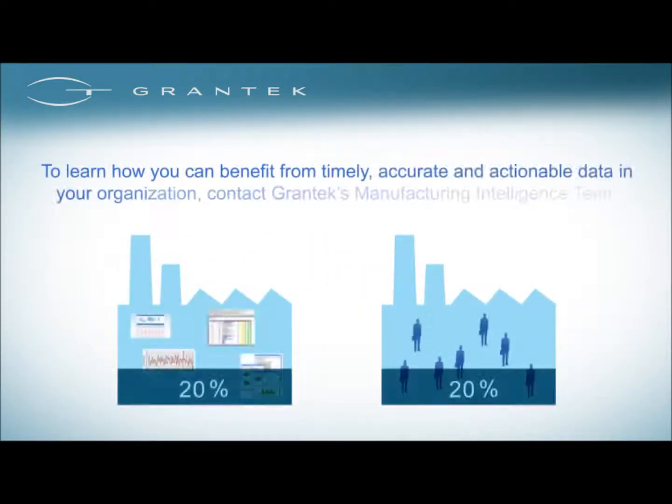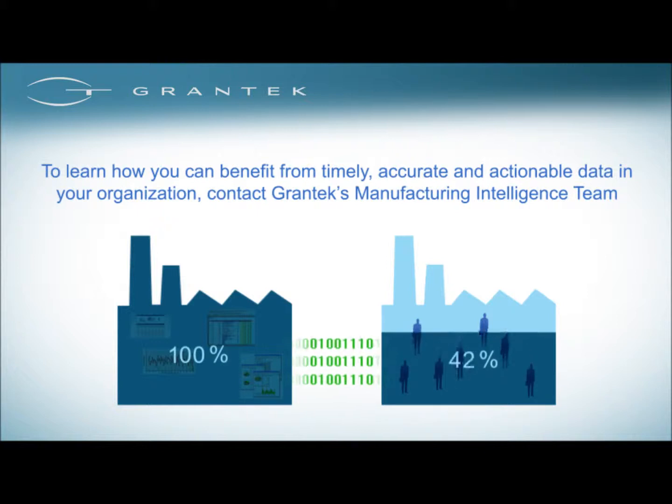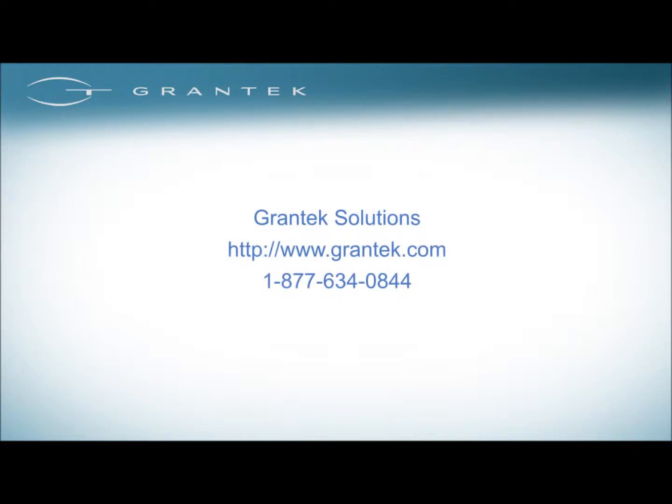Grantech knows that the entire organization makes decisions that affect the business on a daily basis. Let Grantech ensure your team is getting the information they need in a timely, accurate, and actionable way. Grantech's solution is easy to use and empowers 100% of your company. Contact Grantech today at www.grantech.com or 1-877-634-0844.